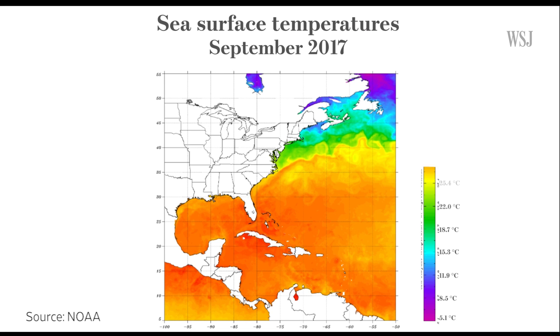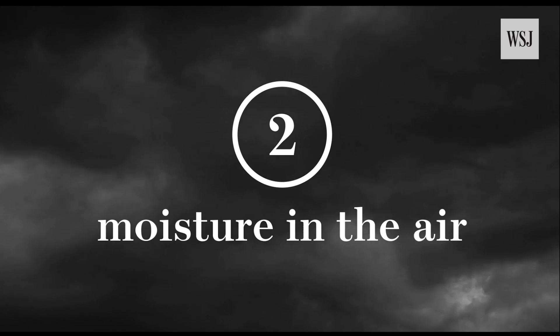According to the US National Oceanic and Atmospheric Administration, ocean temperatures have been warmer than usual this summer. Second: moisture in the air.